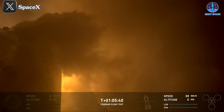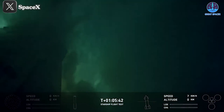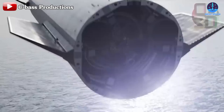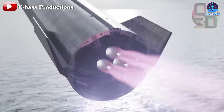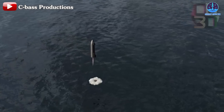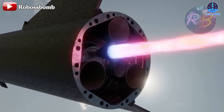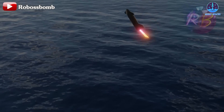The landing burn ended at around T plus 1 hour, 5 minutes, and 44 seconds, when the camera on the ship lost signal due to the explosion. Thanks to the support of the engines, S30 looked super cool against the dark sky of the Indian Ocean. The three gimbal engines performed well during deceleration, helping the ship land at a controlled speed. It continuously changed direction to navigate and adjust to a vertical posture, assisted by the flaps.